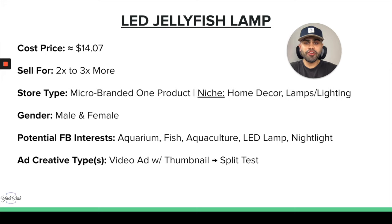For store type, I definitely recommend a micro-branded one-product store. All the products on today's list can be successfully sold on micro-branded one-product stores. If you want to go niche or general, I recommend somewhere within home decor or a store that sells lamps and other lighting products. This is pretty much a gender-neutral product, so we can target both male and female. Potential Facebook ad interests include: aquarium, fish, aquaculture, LED lamp, and night light.